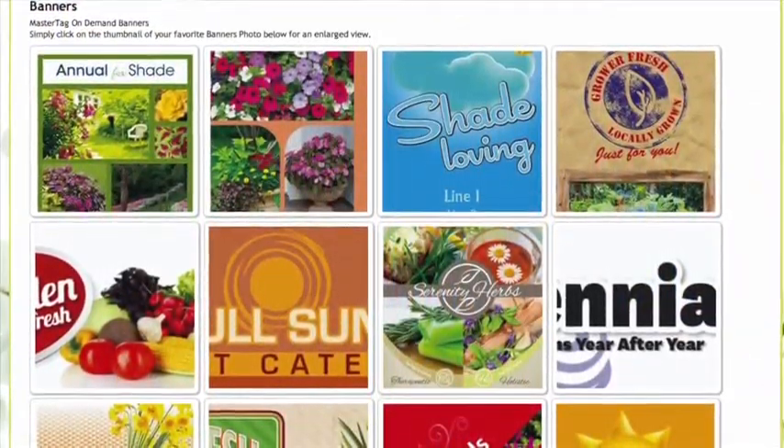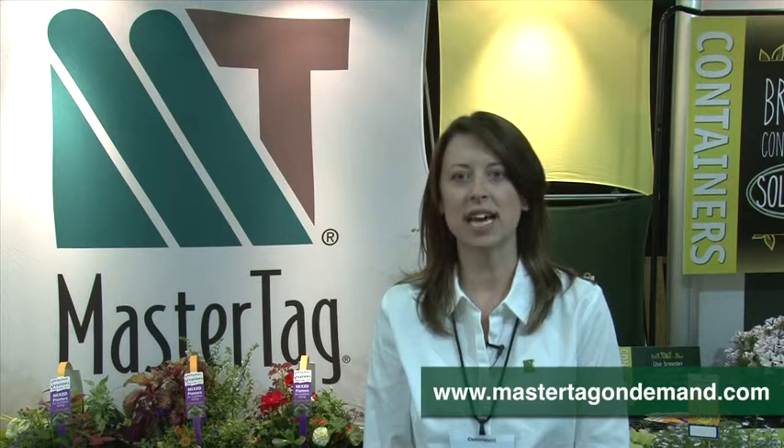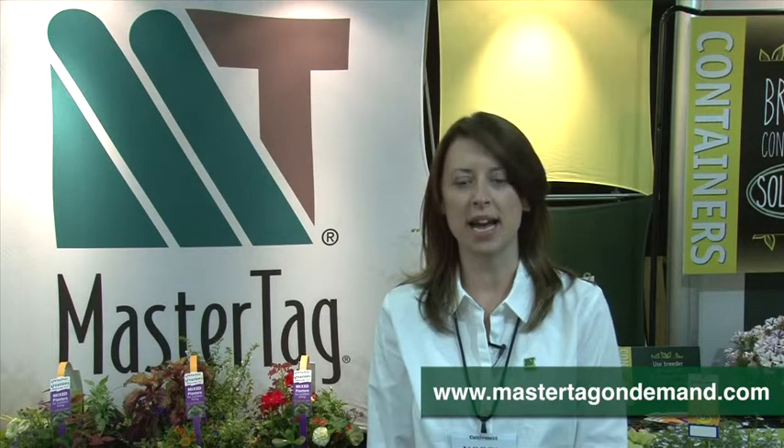One of the great options is you can order just one at a time. All you need is a credit card and you can receive your order within three to five business days. Visit us at www.mastertagondemand.com.